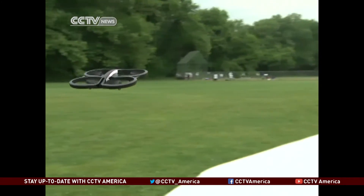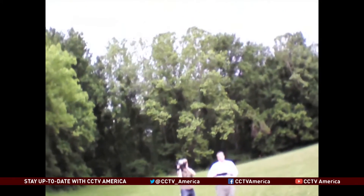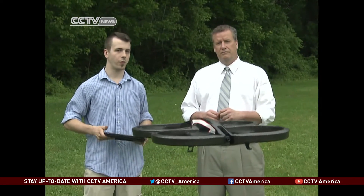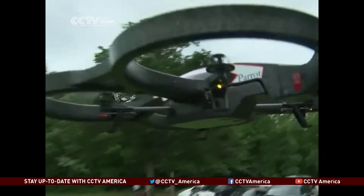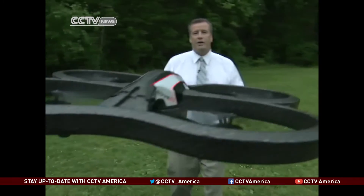It's lightweight, somewhat of a challenge to operate in the wind, but it's fun and gives the eye-in-the-sky feel. What kind of range does this thing have? It gets about 50 meters, about 165 feet. It works over a Wi-Fi network. Just like the drones that the military uses, the benefit to this one is it could take you places where your eye doesn't go.